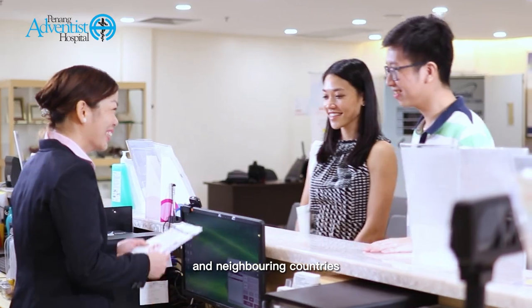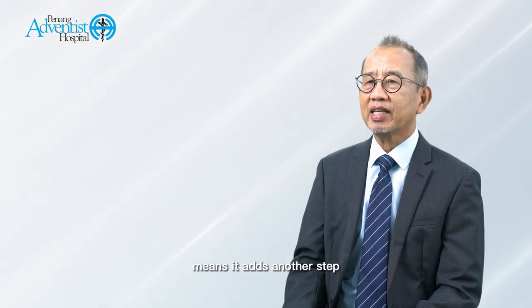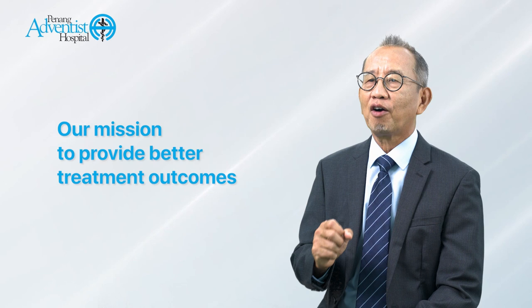Penang Adventist Hospital is an active member of the Penang Center of Medical Tourism, PMED, and we provide excellent and affordable healthcare services for all patients from Malaysia and neighboring countries. Therefore, acquiring digital PET/CT adds another step in our mission to provide better treatment outcomes for our patients.